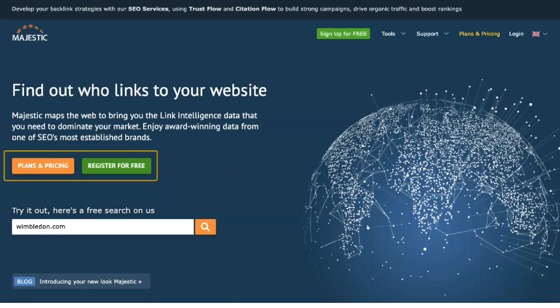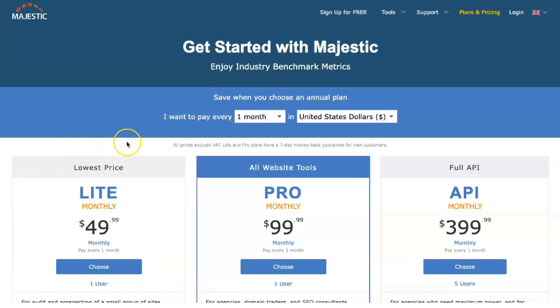As you will learn from this Majestic SEO review, the sheer size of this software's database means that it produces better results than most backlink checking tools. There are different price tiers of Majestic, from the light package at $41.67 to the full-featured API version.